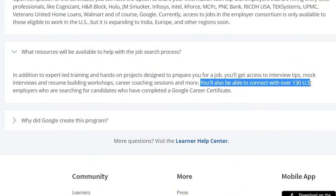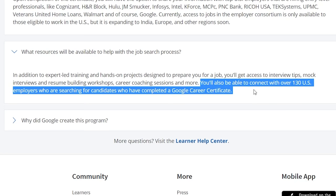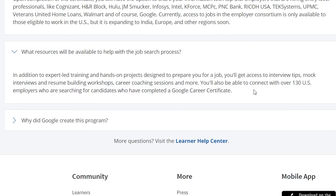One other big thing to mention is how these certifications are setting you up to get a job after you finish them. Something Google has done to go above and beyond the competition is add something called an employer consortium. Once you've finished the certification, they're going to share your information with over 130 companies that are hiring entry-level data analysts. Nobody has actually finished the Google certification yet since there are still some courses to be released, so we don't know how effective this program will be, but it still looks very promising.